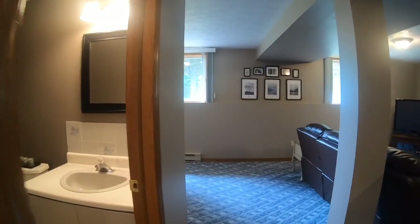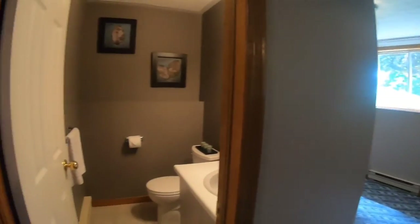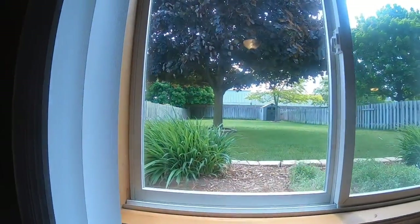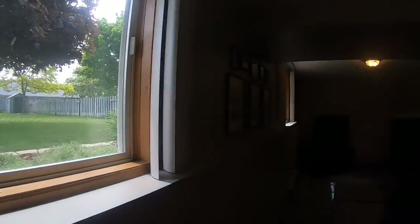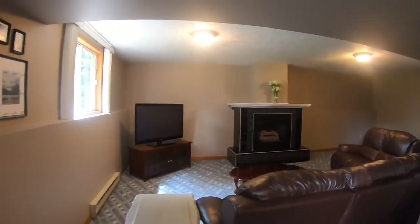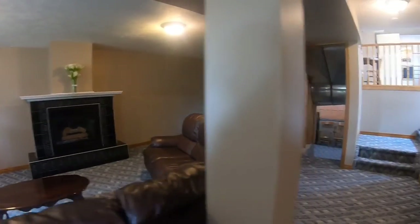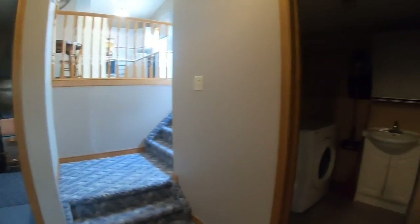The lower level family room is absolutely spacious. There's a two-piece bathroom and an office nook area. You also have a gas fireplace with a beautiful surround, and laundry on this level as well.